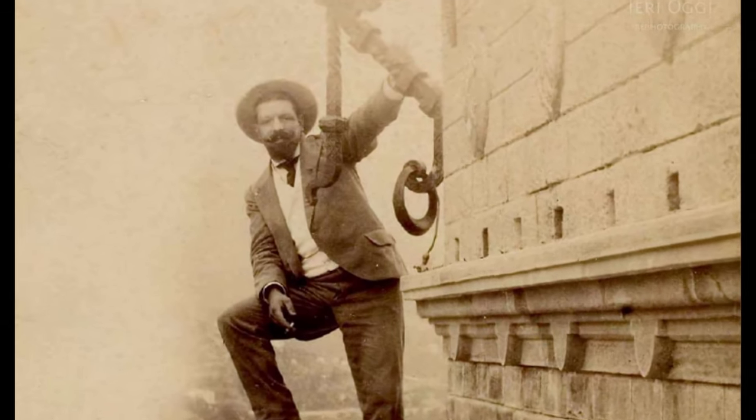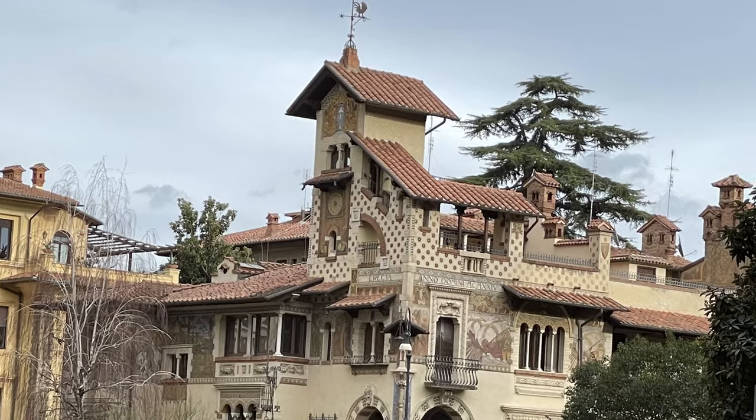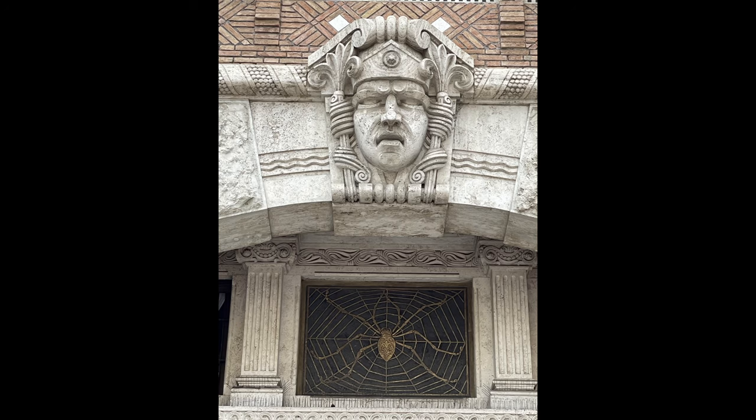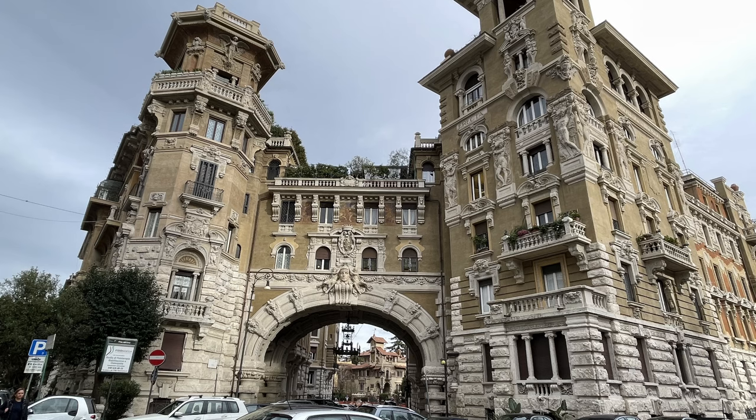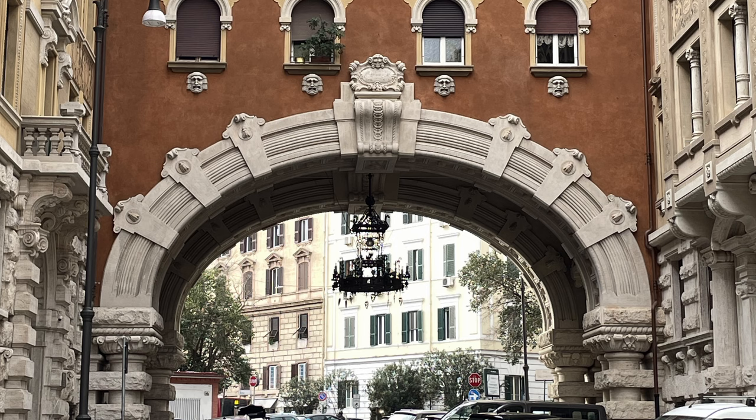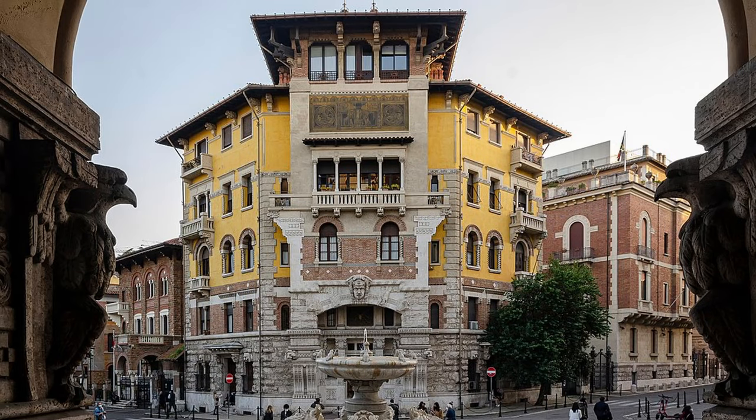One of Rome's hidden gems, the Quartiere Coppedè is a residential neighborhood on the north side of Rome, not too far from many of the foreign embassies. The neighborhood was designed and built between 1915 and 1927 by the famous architect Gino Coppedè. It's a whimsical world of about 40 houses decorated with sculptures, mosaics, and whimsical motifs. At the entrance just off the Via Tagliamento, in the archway, there's an opulent chandelier outside that looks quite impressive.